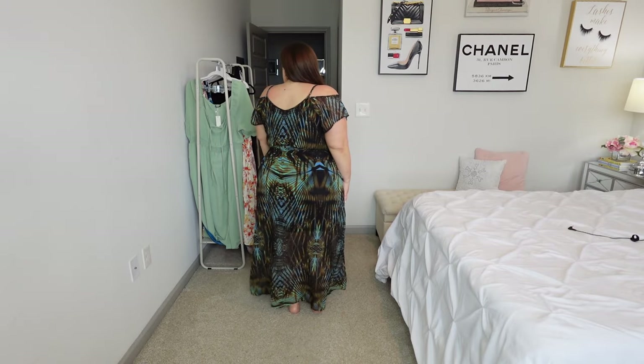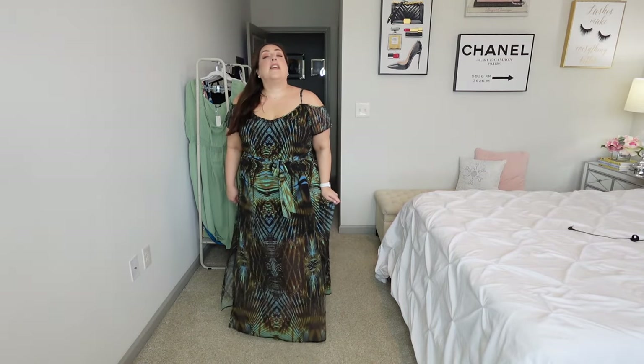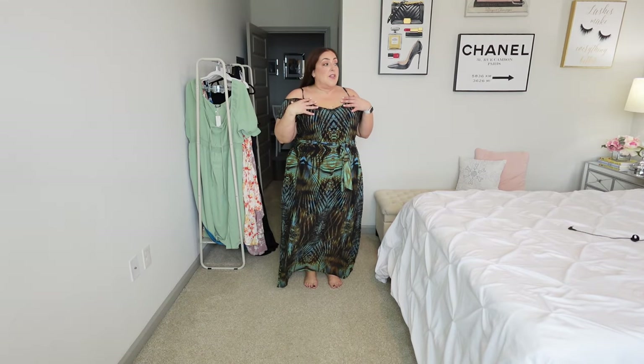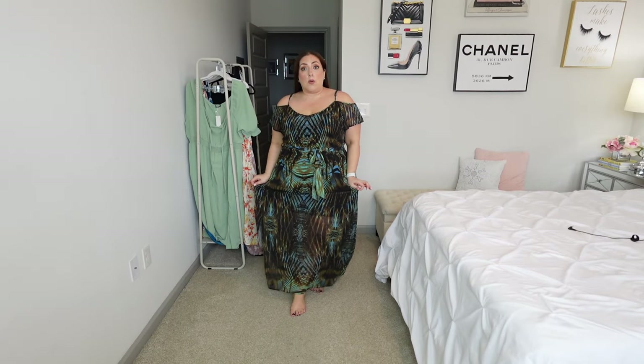This is what it looks like in the back — it is linked down below. In this haul so far this is definitely my fave. Oh this is so good.